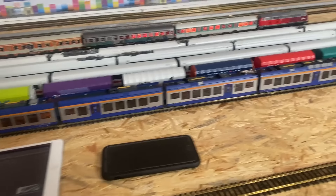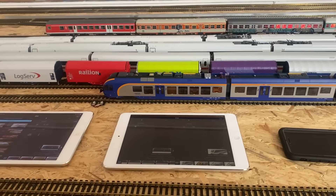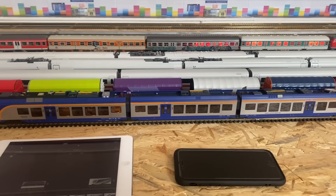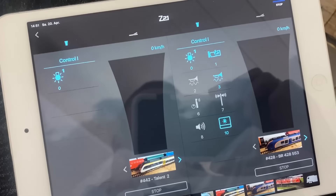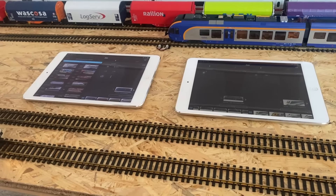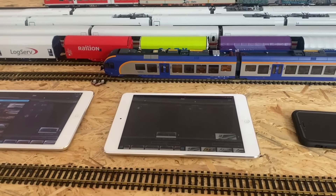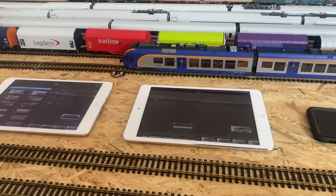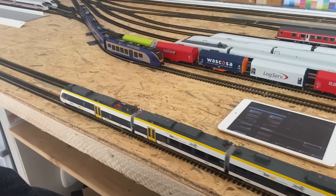Zug ausgepackt – vierteilig. Und er ist tatsächlich digital mit Sound, Innenbeleuchtung und allem Pipapo. Das Ganze für 380 Euro – da kann man wirklich nicht meckern. Man hat einen tollen und vor allen Dingen sehr seltenen Zug. Den wirklich zu bekommen, wenn man den sucht, ist die Nadel im Heuhaufen. Jetzt habe ich alle Tablets auf dem aktuellen Stand gebracht: auf jedem Tablet dieselbe Software, dieselben Züge, dasselbe Layout. Dann lassen wir mal den Zug losfahren.